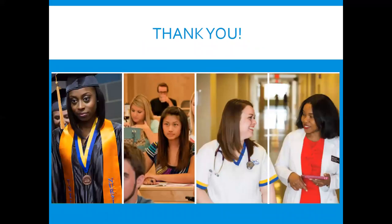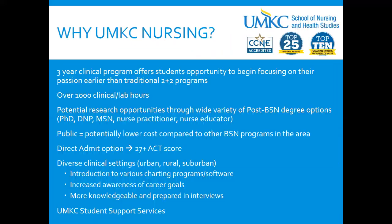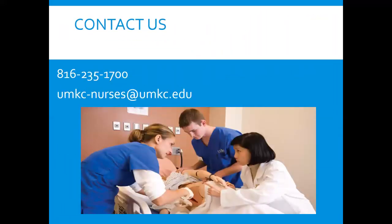Thank you for joining me, and I hope this was informative. If you have any questions, feel free to contact us and we'll be happy to answer. Thank you for joining us.